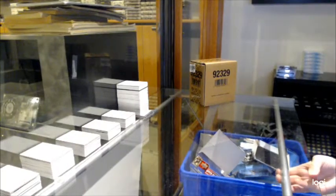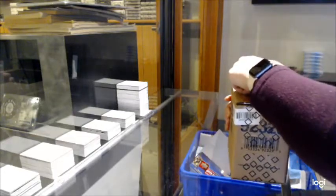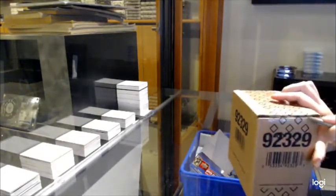Starting off today, it's group break 12802. We've got the 1920 Upper Deck Black Diamond 5-box case break.